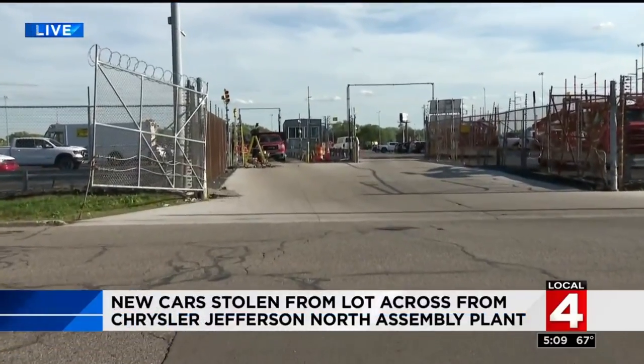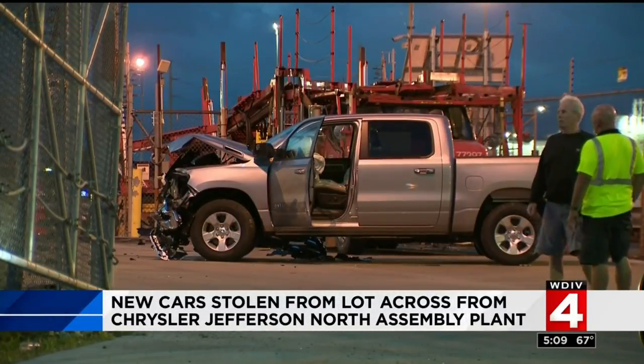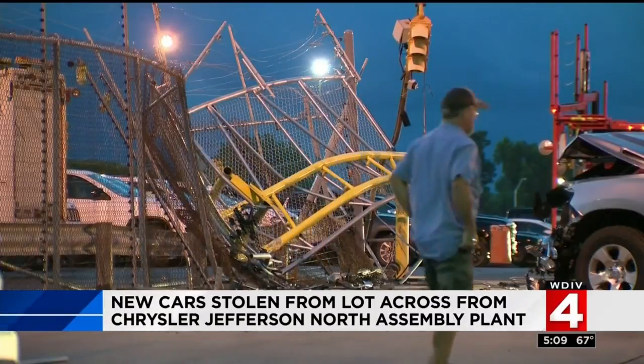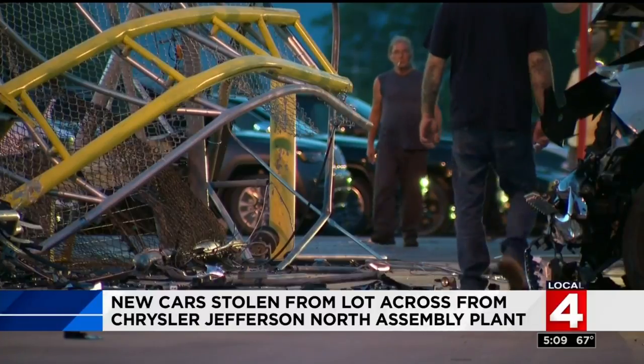Reporter Sean Lay is live tonight. Crews right behind him continuing to fix the shattered gate — people walking by shaking their heads. Local four cameras captured the damage yet again: a team of thieves getting into this guarded lot, one thief driving a new Dodge Ram through a steel gate, while the others drove off with a brand new Jeep Cherokee and three $60,000 Dodge Challenger Hellcat muscle cars.